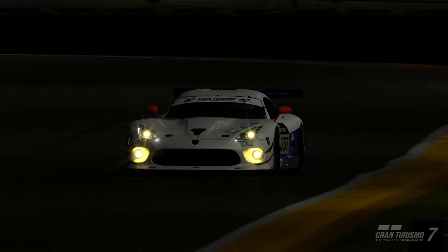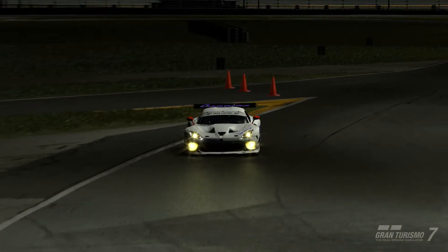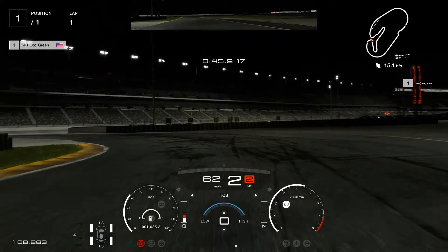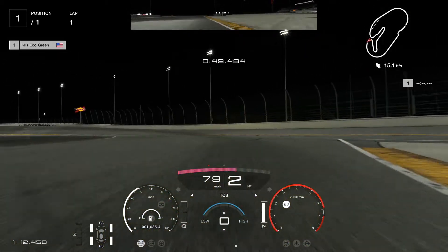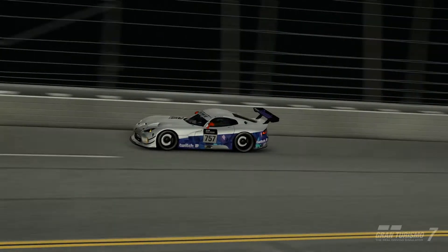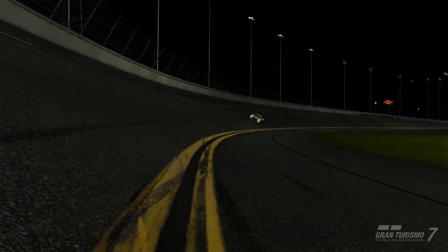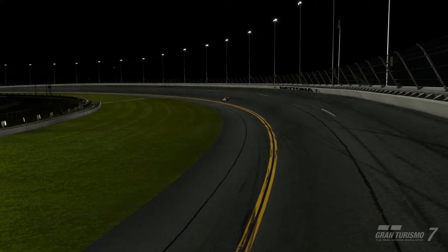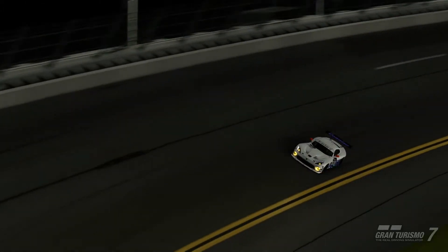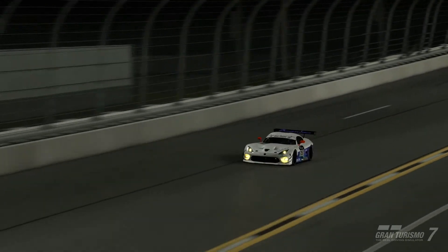Right out of the gate — the way you can control the slide is so much better. My immediate opinion is that this is a much better game to drive. This is fantastic so far. Immediate reaction is: I can't recommend traction control anymore. There's no way. I don't think you need it anymore. At all.